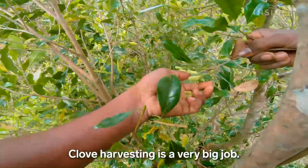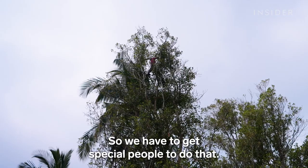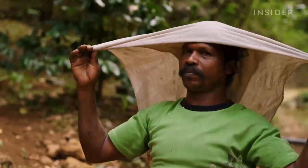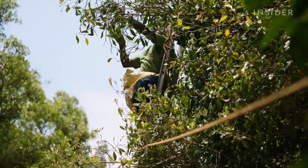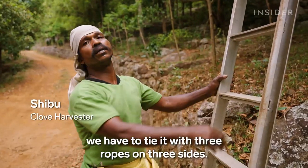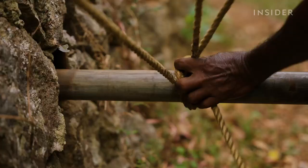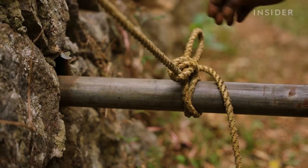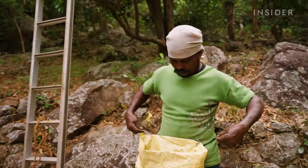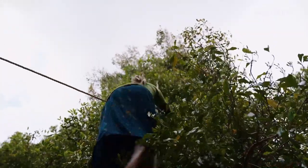Clove harvesting is a very big job — a very risky job — so we have to get special people to do that. To get to the top of the trees, harvesters like Shibu rely on only a ladder and some rope. He reinforces the bottom of the ladder with mud so it doesn't move as he navigates the tall tree. Shibu ties a sack to his waist and then starts his climb, working his way from the top of the tree to the bottom.